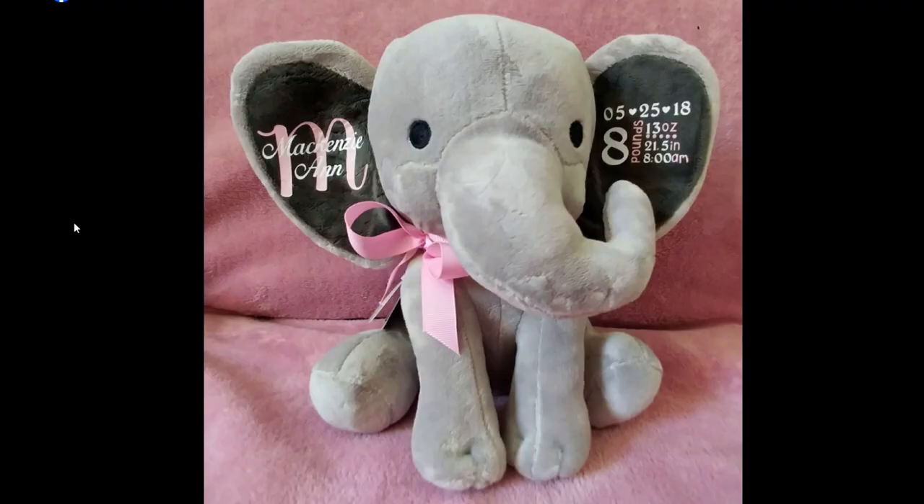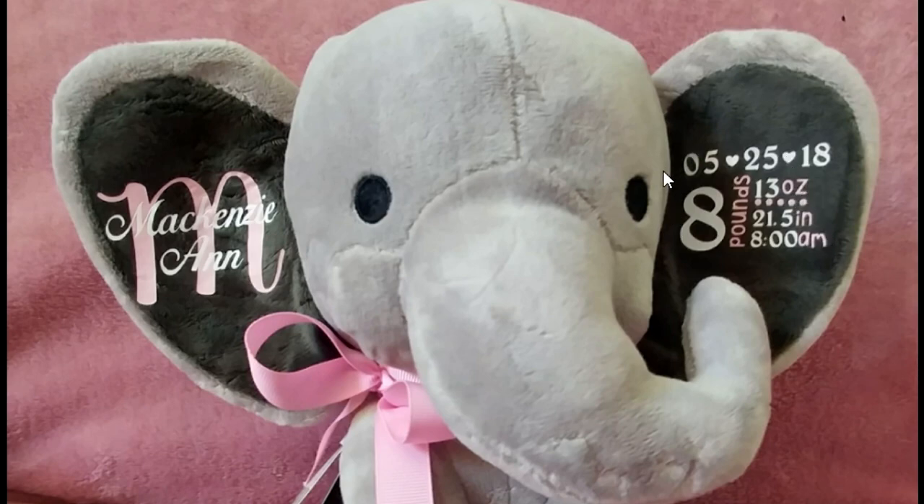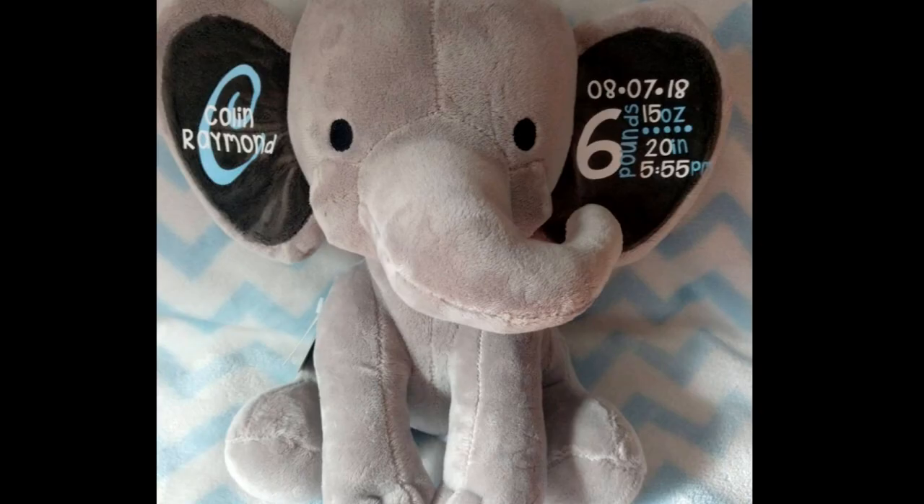These were the very first birth announcements that I started selling. The quality back then was not as good as it is now. I changed my layout as my skills improved and my designs got better. This was squished in just a tiny little rectangle before; now I have it take up most of the gray space in the ear. I see so many errors right now, but I still managed to get 20 sales because people saw this and they loved it.